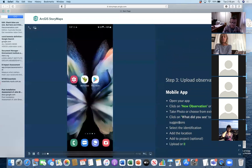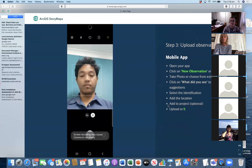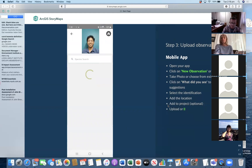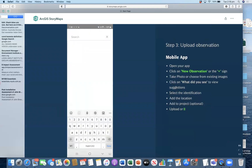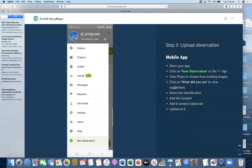Now in taking photos through the mobile app, you can open your app and click on the new observation button or the plus sign button, and then take a photo or choose from your existing photo in your gallery. As you can see here, I took a photo of myself and then clicked on 'what did you see' to view some suggestions of identification — luckily I turned out to be a human, not a robot. After that, you can select the suggested identification, add a location by typing it in or manually pinning it on the map, add it to a specific project if you want, and just click on the green check to upload your observation.